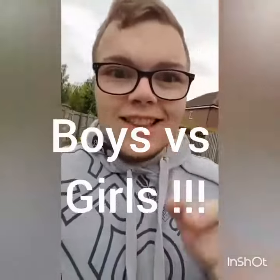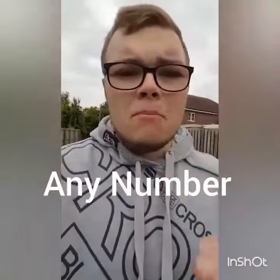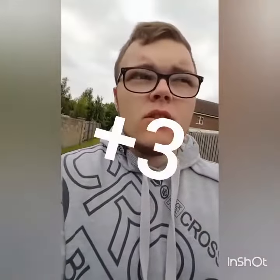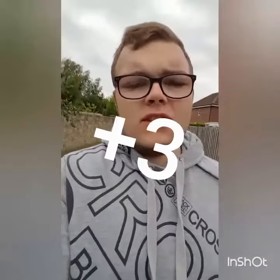Boys vs girls test. Let's give it a go. Think of any number — you at home, think of any number. And then once you've done that, add 3. So even you didn't think you'd be thinking of this number. So you've got any number plus 3. But we're going to change it now.